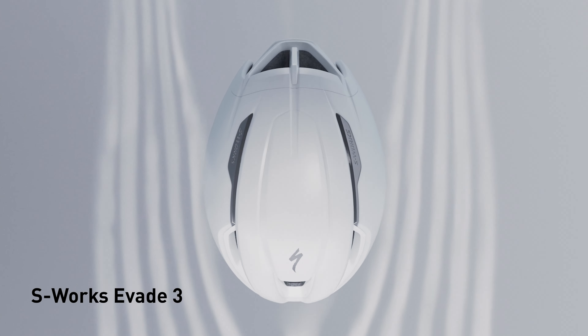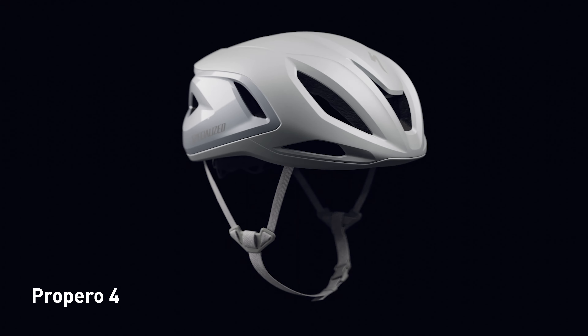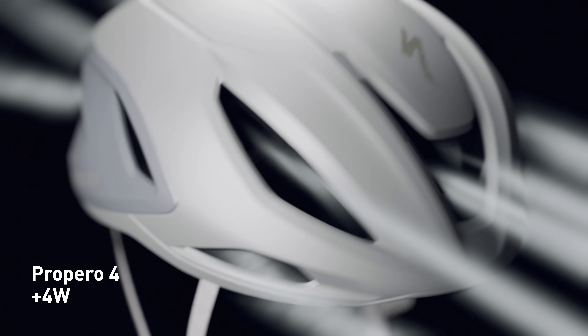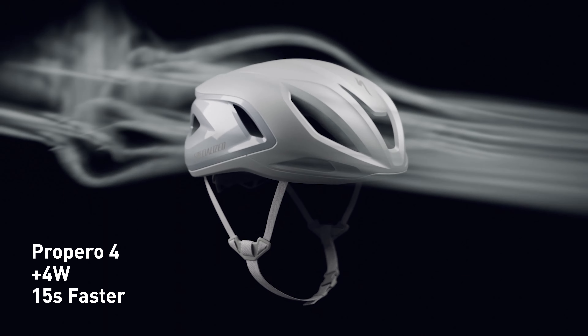We drew inspiration from the leading edge of the S-Works Evade 3 and pulled this aerodynamic engineering directly into the Preparo 4. It is 4 watts faster than our S-Works Prevail 3, which adds up to 15 seconds faster over 40 kilometers at an average speed of 45 kilometers per hour.